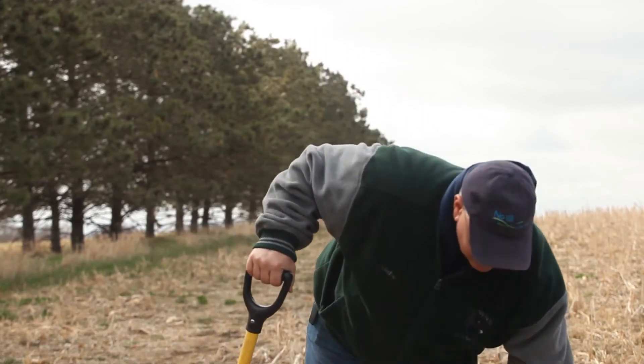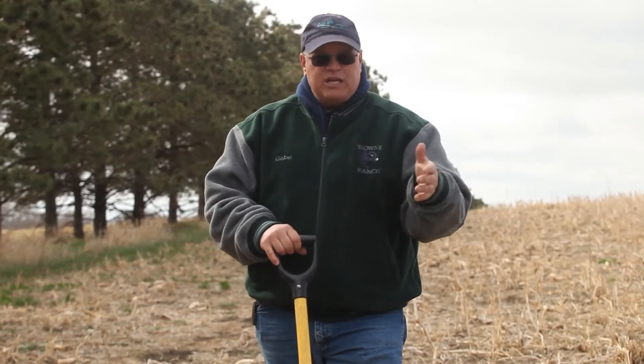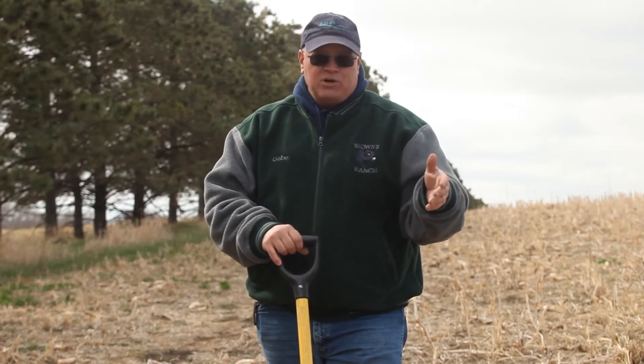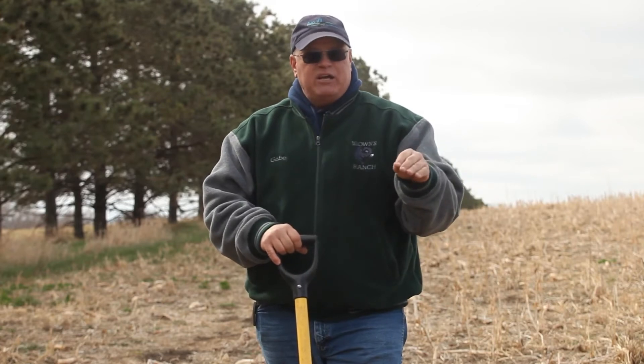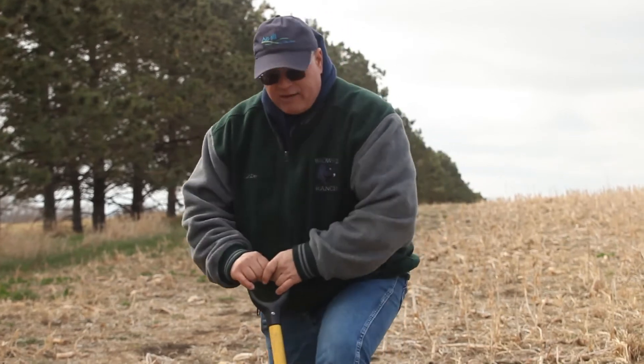We seeded this last summer in July and it grew up in the fall. We then ran cattle — we allowed cattle to graze this during late November and early December last year. So we did harvest a little bit through the livestock, and we left the residue.